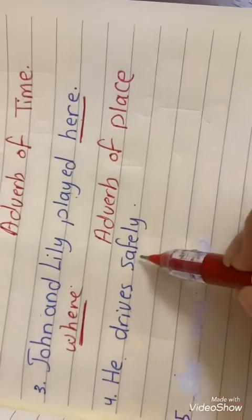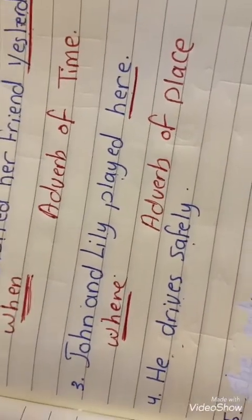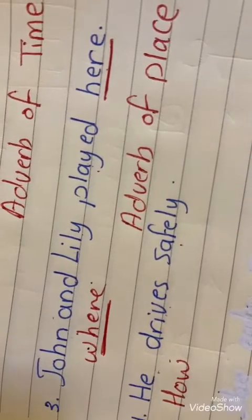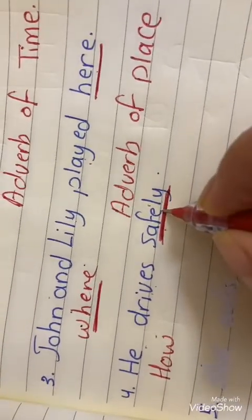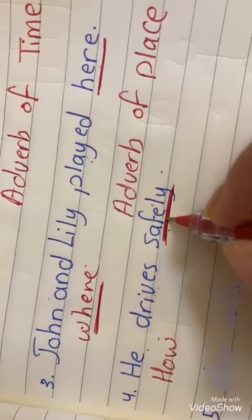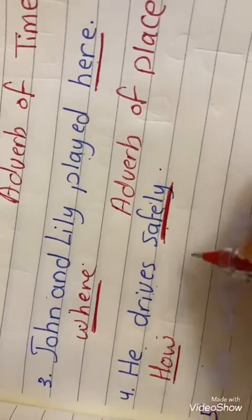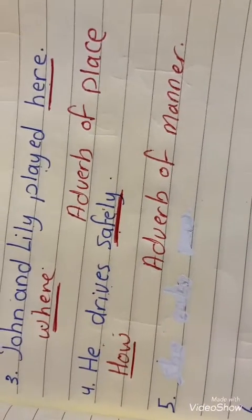Next: He drives safely. How does he drive? He drives safely. We asked using 'how', so 'safely' is an adverb of manner.